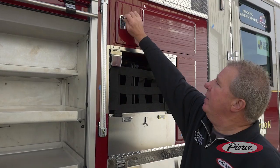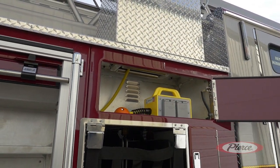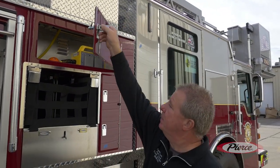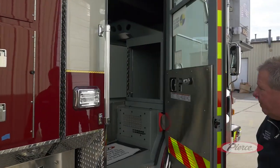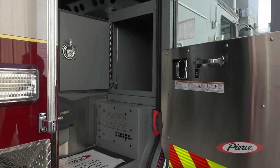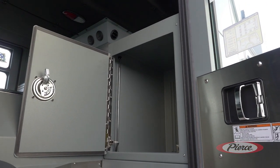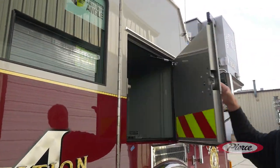Coming up here, if they need some exterior lights, they can pull the junction box off which has a 200-foot cord reel that's hooked to the generator. Back here, we removed the rear-facing seat and installed an EMS compartment that can be utilized from inside or outside.